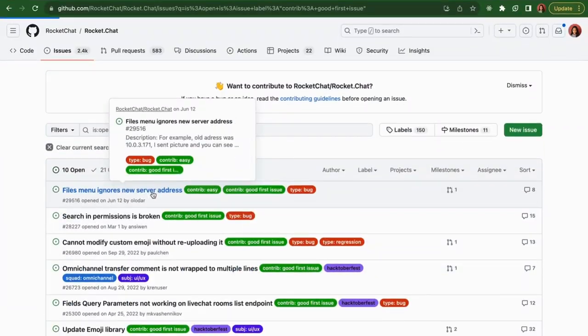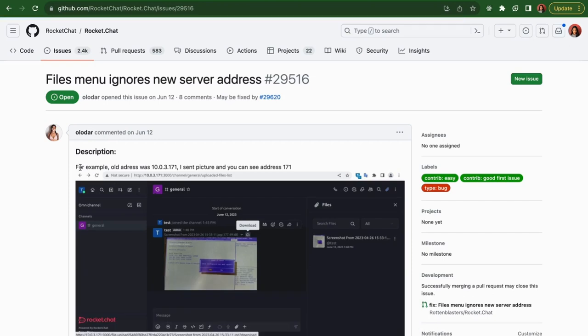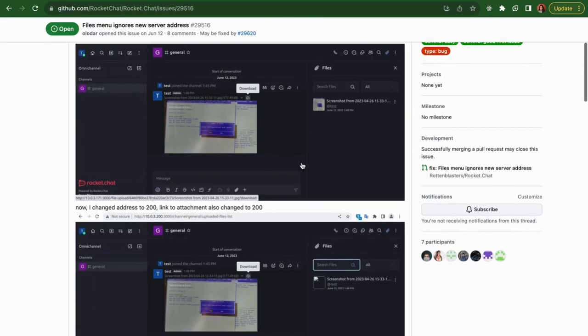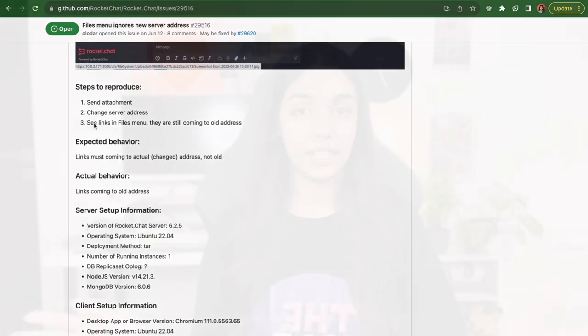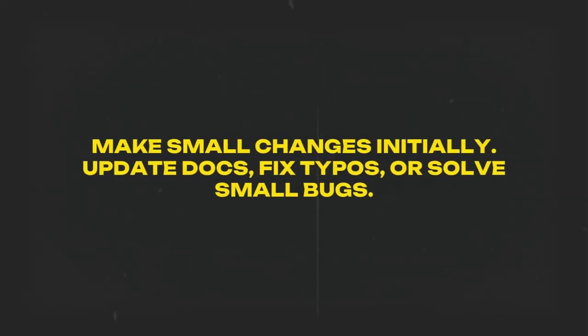When solving an issue, the issue description itself should give you enough information to proceed. Navigating codebases can be difficult, so start with simpler issues. Get comfortable with the flow and the culture in that repository. After you've merged your first pull request, no matter how simple it is, slowly build up the complexity of your contributions over time.